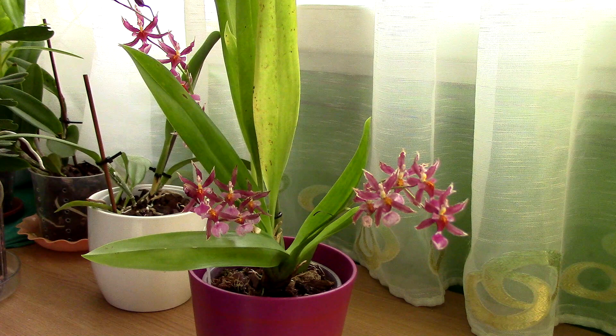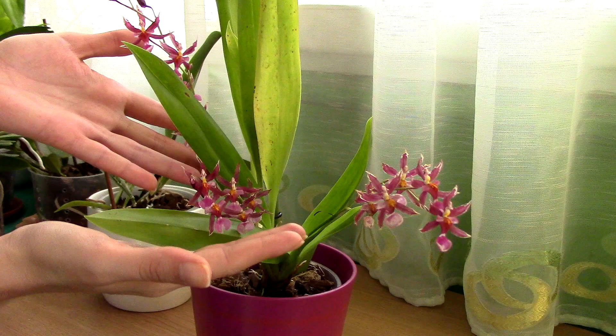If you're interested in all these details I have an info card somewhere on the screen — you can click it and view the complete ID sheet for this orchid. Now a few words on this one: it is my favorite Oncidium.